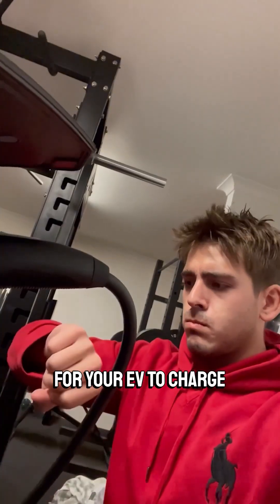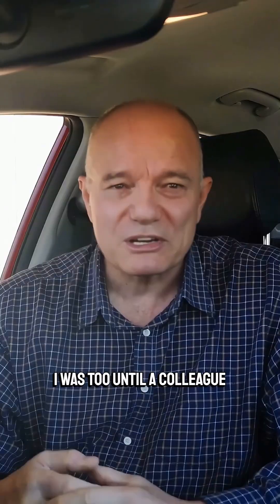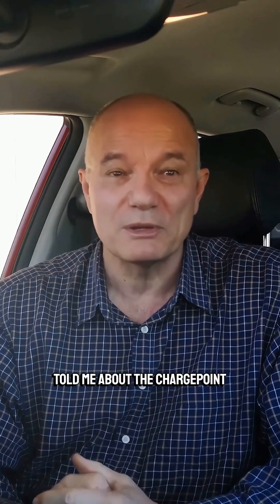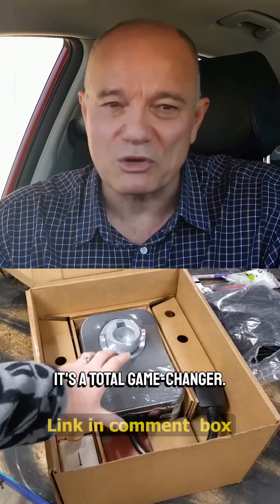Sick of waiting forever for your EV to charge? Or wasting time at public stations? Yeah, I was too — until a colleague told me about the ChargePoint Home Flex. And honestly, it's a total game changer.